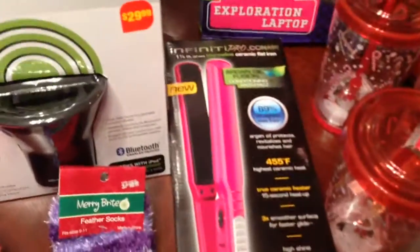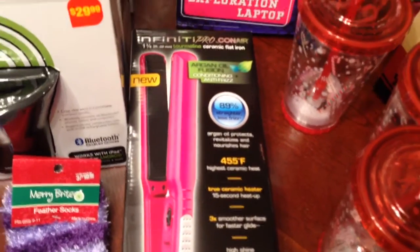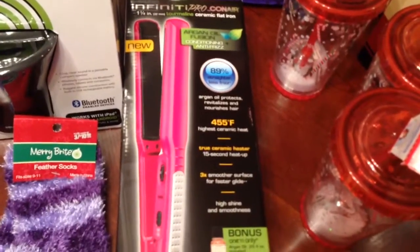This Conair thing — this is something I didn't know was on clearance. I actually thought it was just on the wrong shelf. It was $50, and it was on clearance for $15.